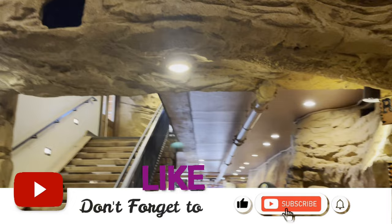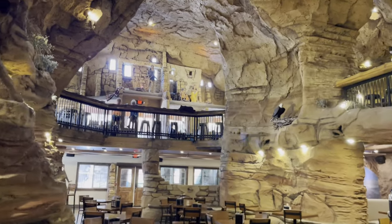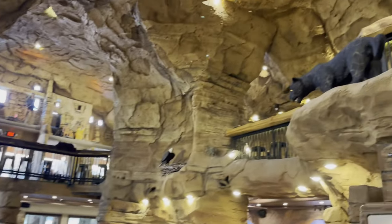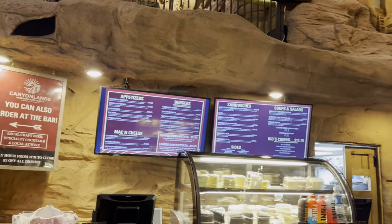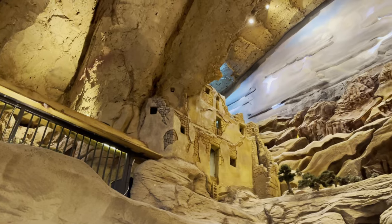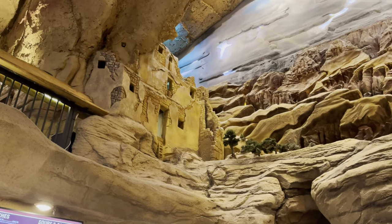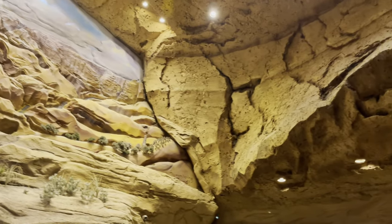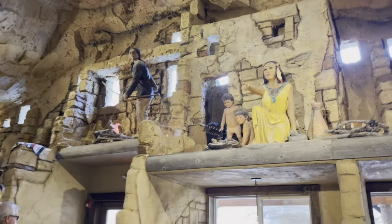We've got an upstairs area — that is freaking cool. Here's where you order your food. That kind of looks like Montezuma's castle I was at. Look at this wall! We decided to eat upstairs. This is so cool, such a neat area.